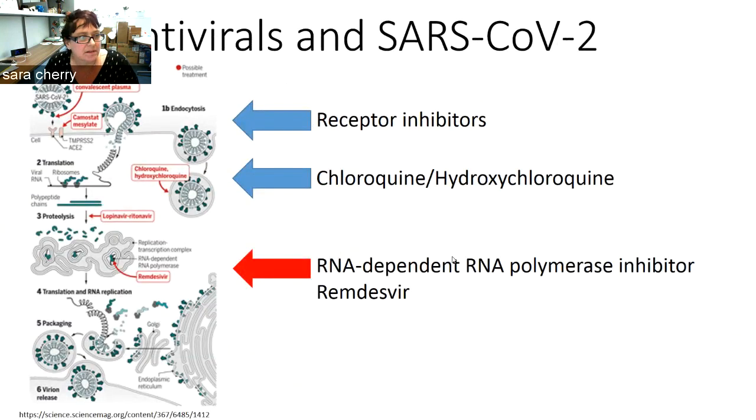What's known currently about SARS-CoV-2 is that there are a number of inhibitors that can seemingly block infection in cell culture, and many different classes of these inhibitors are being tested in clinical trials. These include receptor inhibitors, endocytosis inhibitors like chloroquine and hydroxychloroquine, as well as the RNA-dependent RNA polymerase inhibitor remdesivir.